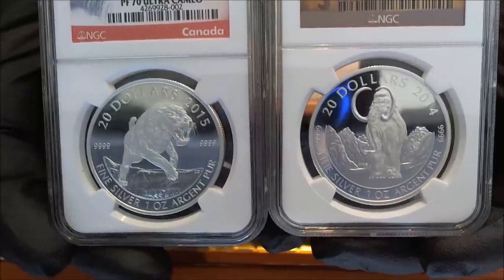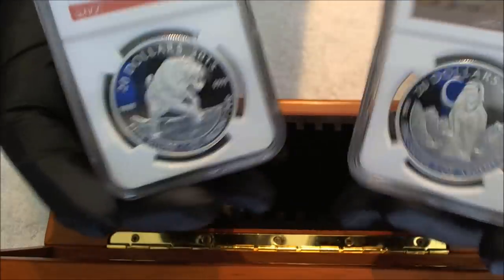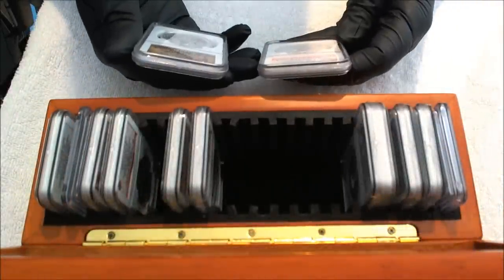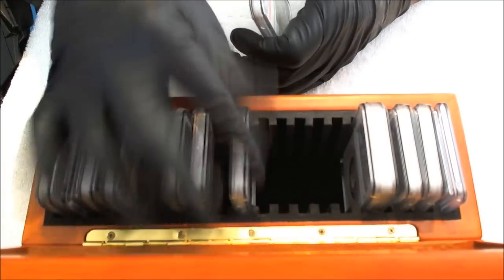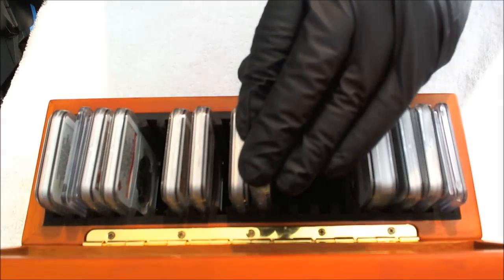Time will only tell. But these coins are part of my collection — they've been high on my list. I thank you all for checking it out. Both these coins are going to go back into the little slide box here. I thank you all for viewing and taking your time.